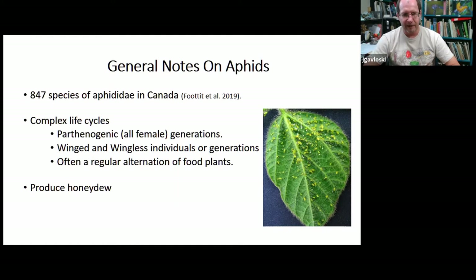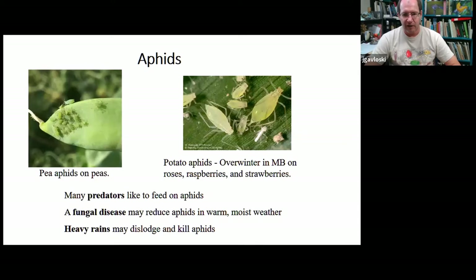The other thing aphids do is feed on sap, and they have to eat a lot of it to get the nutrients they need. So they produce a sticky fluid called honeydew which coats the leaves. If you've ever parked your car under a tree that had a lot of aphids, you might have had a sticky car the next day — that's honeydew. A lot of things like to eat aphids, and that's what really helps keep their populations in check. There are also fungal pathogens that kill aphids, especially in warm moist weather. Heavy rains can knock aphids off plants — if you get a heavy rainstorm when aphids are building up, that might knock things back.